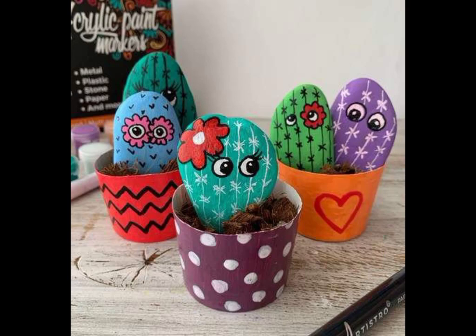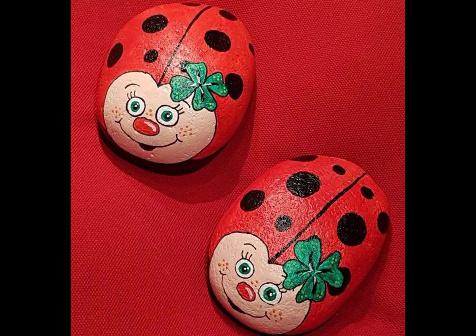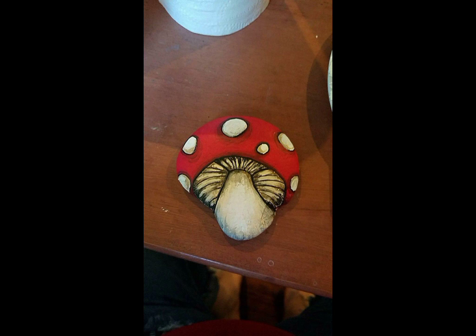Asalaamu alaykum viewers, welcome back to our channel Fashion and Craft. I hope you all are fine. Today I'm sharing with you the most elegant, outstanding, and stunning different types of pebble art video, and I hope you like my video. If you like my video, then write in the comment section.